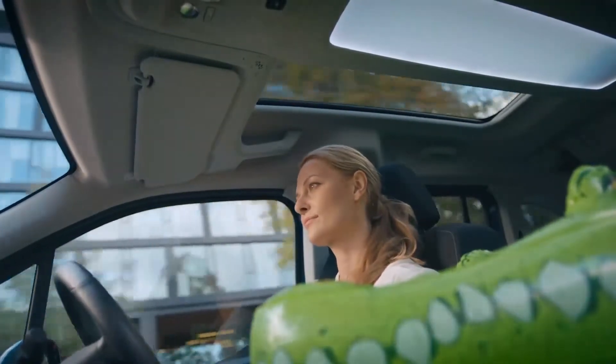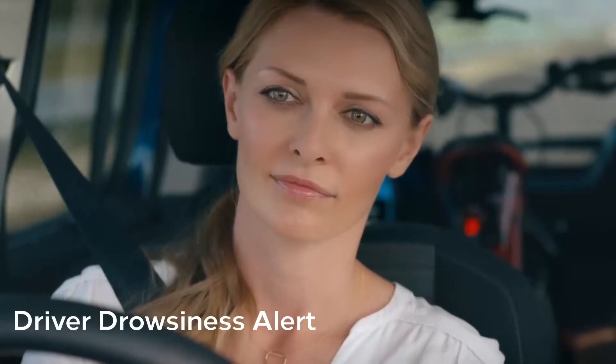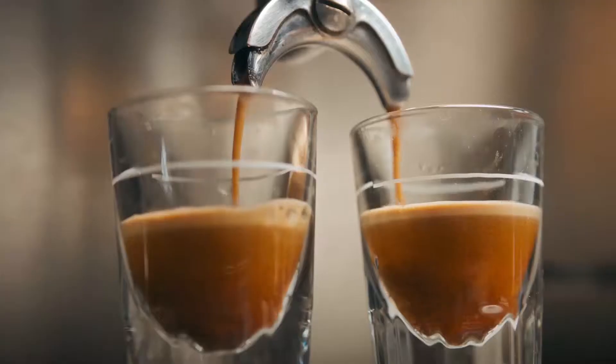Driving can be tiring. That's why the Combo Life's driver drowsiness alert monitors your attentiveness and suggests you take a break.